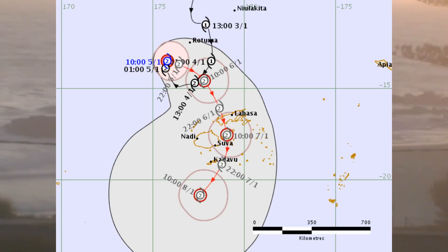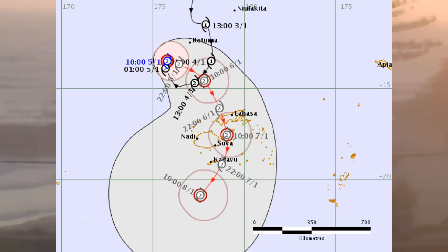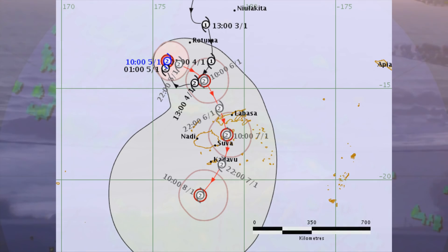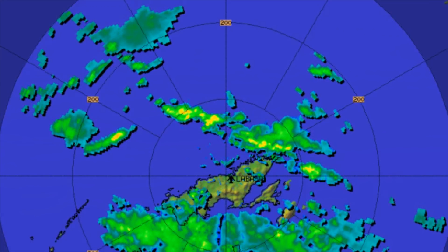The outer active rain bands from the cyclone have started affecting the northern and eastern parts of the country. As the system moves closer to Fiji, rain will become heavier and more frequent. Effects of strong winds are also expected, increasing to damaging gale-force winds later today.